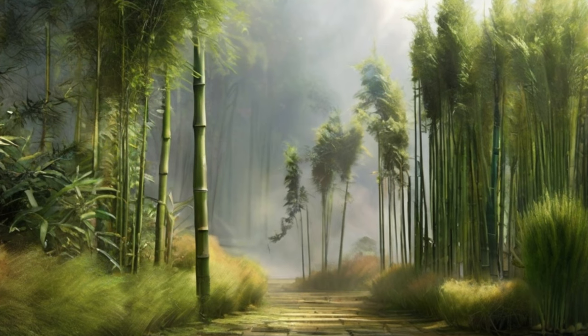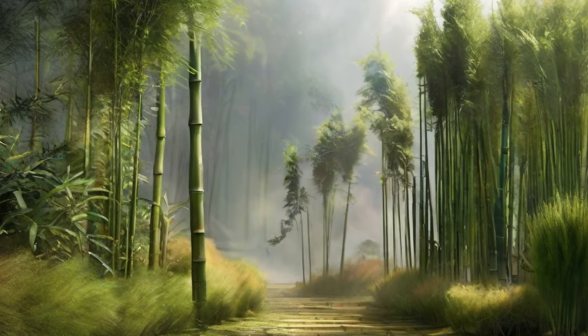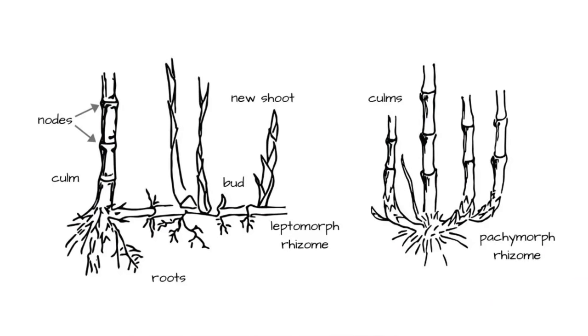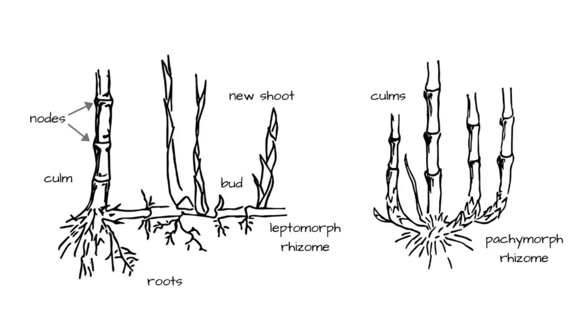In bamboo reticulata, 120 years pass from germination from seed to flowering. Bamboo also reproduces vegetatively through underground rhizomes, and is therefore capable of growing quickly.